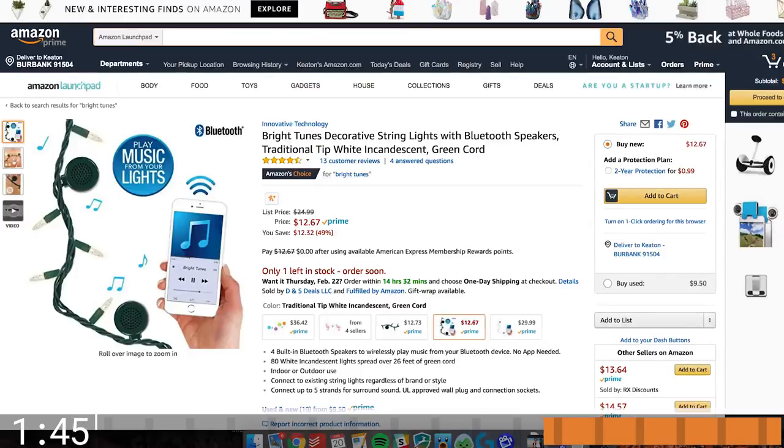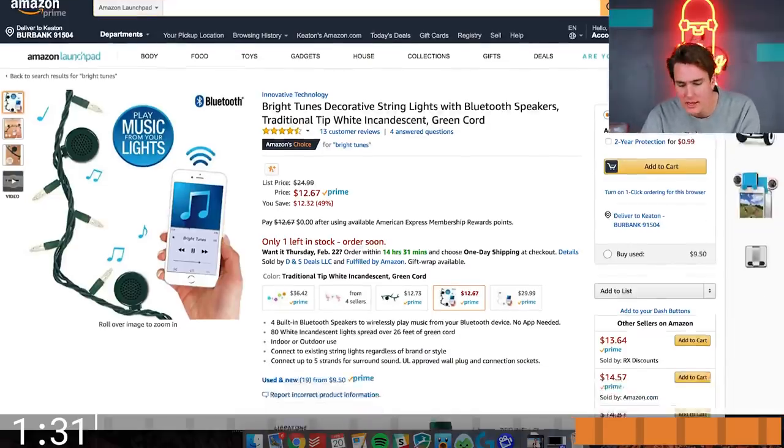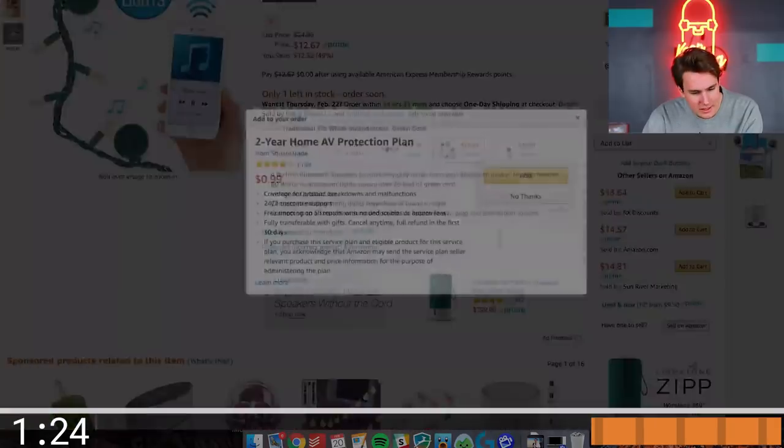These lights look kinda cool. They're your standard Christmas lights — I think it's a little past season — but they have speakers built in. So if you're one of those people that likes to decorate the room with lights but also wants a speaker, it kinda makes sense. It's a really simple product for 12 bucks. Four speakers? That's too many speakers. We're gonna add it to the cart. If you already have lights set up in your room, you could just swap that strand for this strand. It's super versatile, really easy to use, just plug and play. It works with Bluetooth.